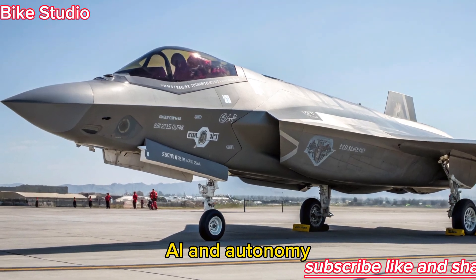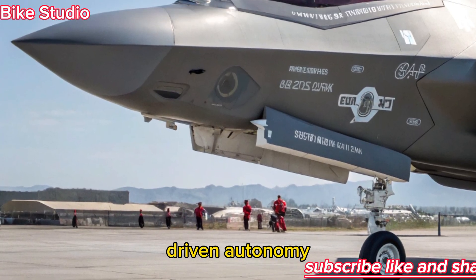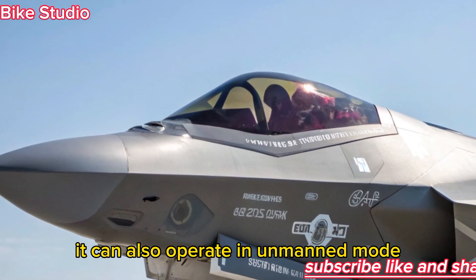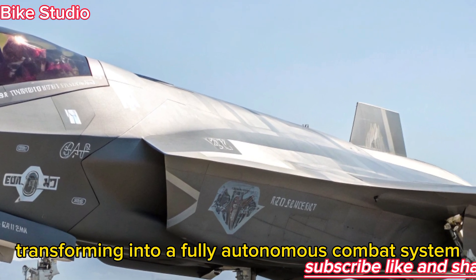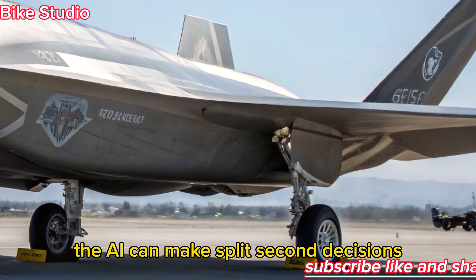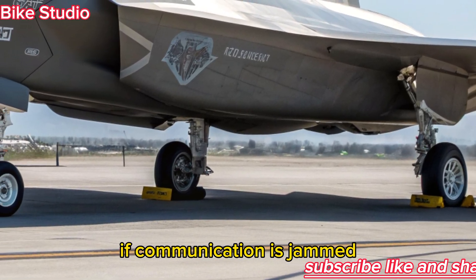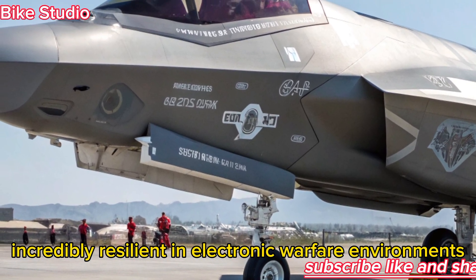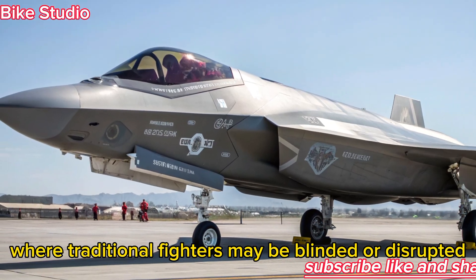What sets the F-47 apart is its AI-driven autonomy. While it is a manned fighter, it can also operate in unmanned mode, transforming into a fully autonomous combat system when required. The AI can make split-second decisions, manage countermeasures, and even engage threats independently if communication is jammed. This makes the aircraft incredibly resilient in electronic warfare environments where traditional fighters may be blinded or disrupted.